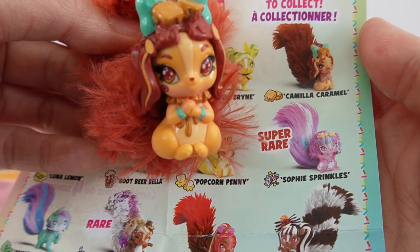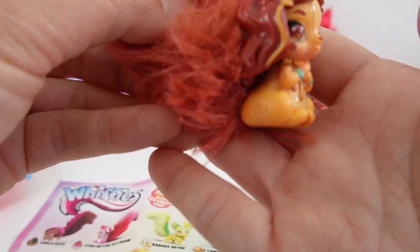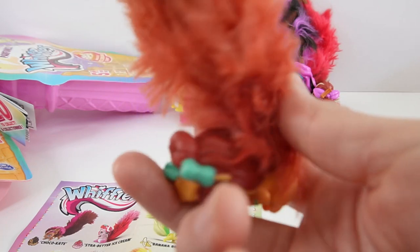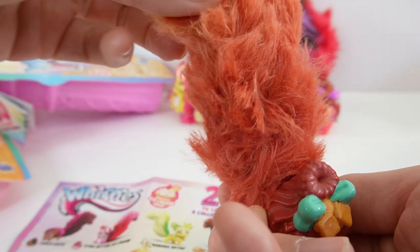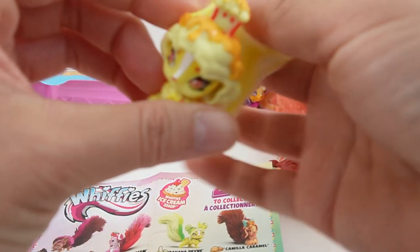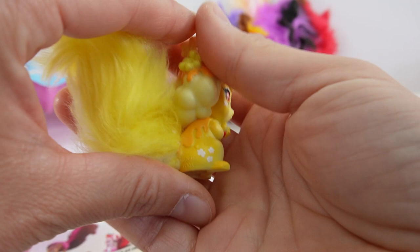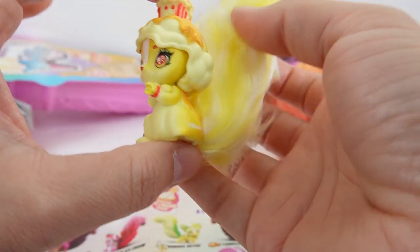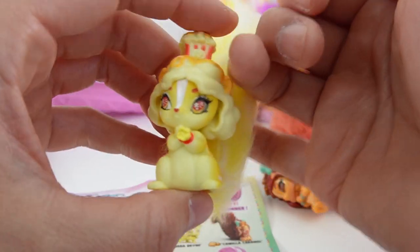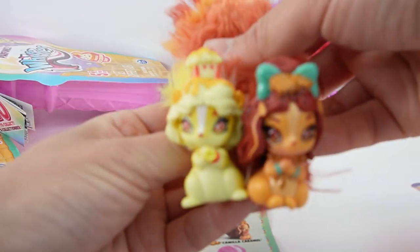This is Camilla Caramel — she is tan colored with caramel melting on her and a brownish tan caramel-colored tail. All of them have a little mark on their hind legs. The second bag has Popcorn Penny, a bright yellow figure with butter melting all over her. She's holding a piece of popcorn in her paws with a tub of popcorn on top of her head. She smells amazing, and the two of them together make caramel popcorn.